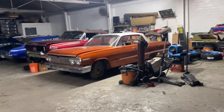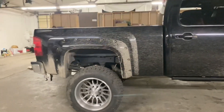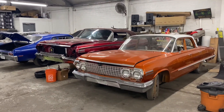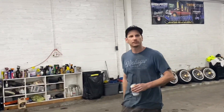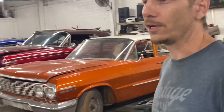We're behind the scenes at Twin Cities. I'm Joe, the owner. I've been doing this for about 20 years now, and I've been at this location for about 4 years.